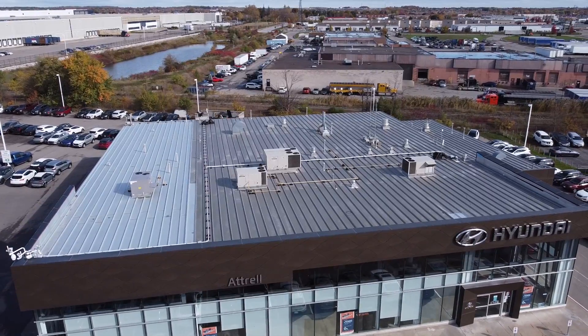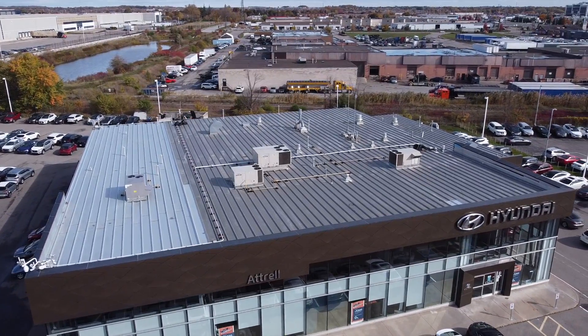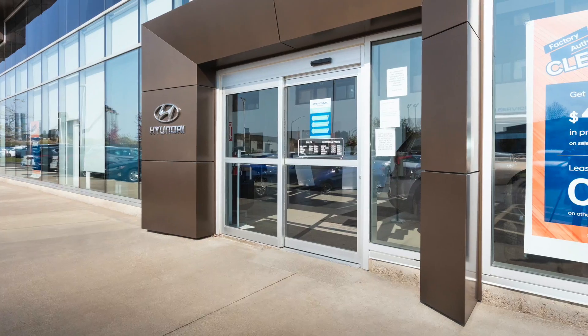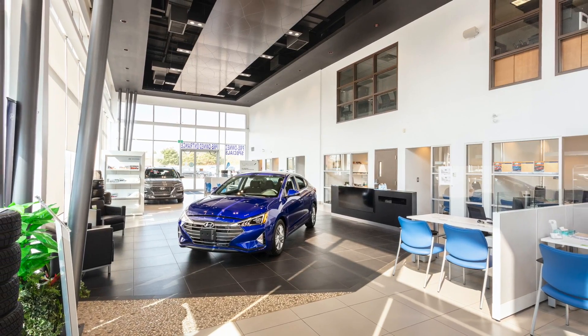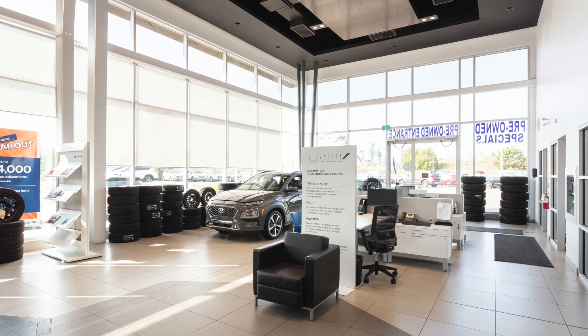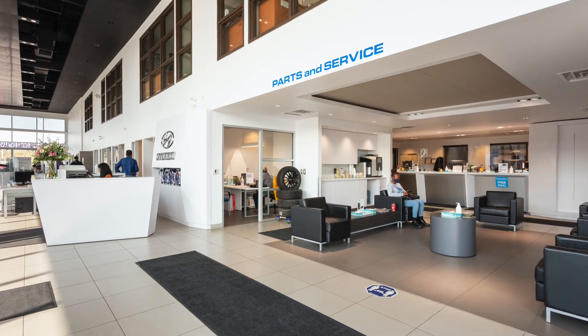With over 30 years experience in design, build and construction management, Grasmere worked with Atrol Group every step of the way to create a fully customized, full-height glass showroom, creating a light-filled, beautiful space, providing a warm and welcoming environment for customers.